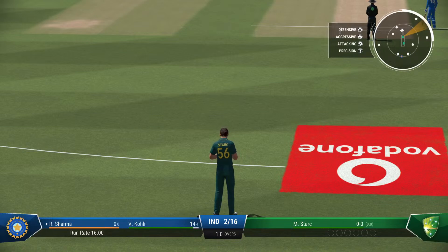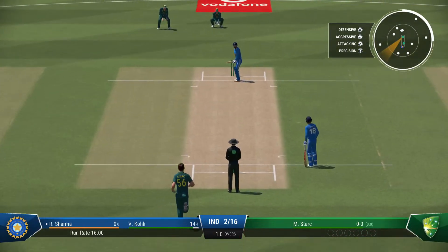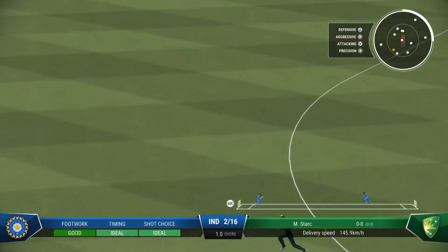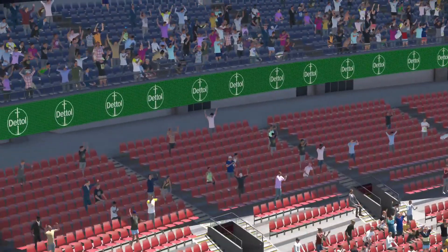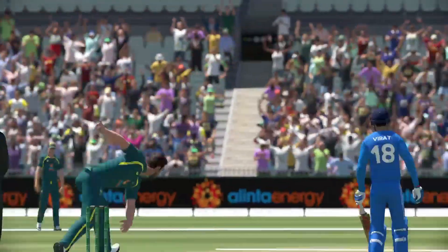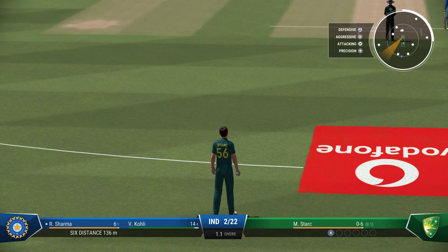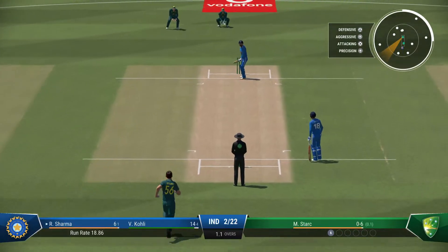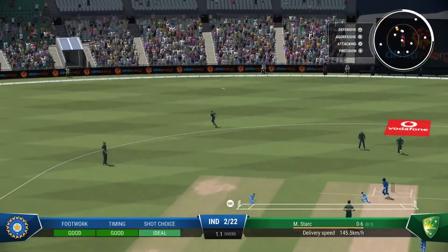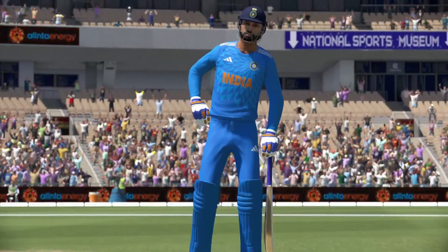The left arm fast bowler is coming into the attack from the great southern stand end. What a start — that's a brilliantly aggressive shot. Gets onto the front foot and it's flown over the boundary. Getting nicely settled at the crease now, would have been really happy with that last shot. That's right out of the middle of the bat — really good balance to transfer the weight and stay on top of the ball.